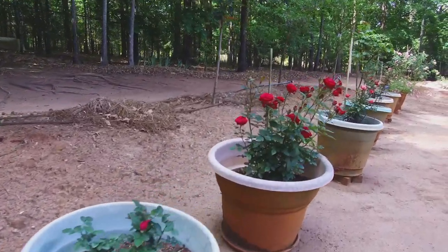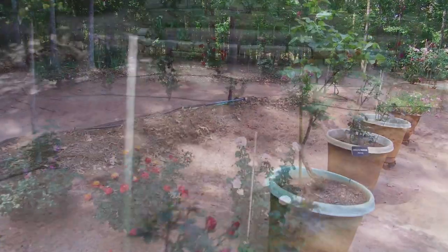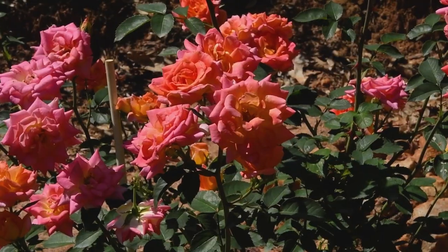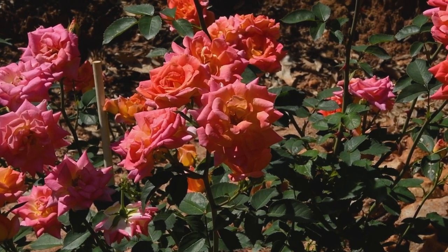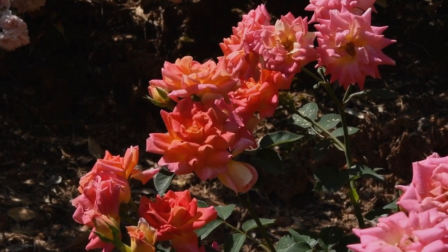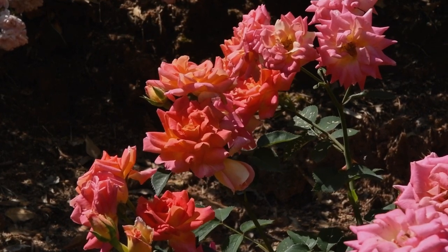One miniature is especially known for South Carolina and was developed by a very famous rosarian here. Michael Williams was a world-class hybridizer of miniatures — many flowers, and in fact this rose is one of his too. The Palmetto Sunrise is a fantastic miniature that I'm enjoying over there. He was very much the person who got me into roses and to do them better.